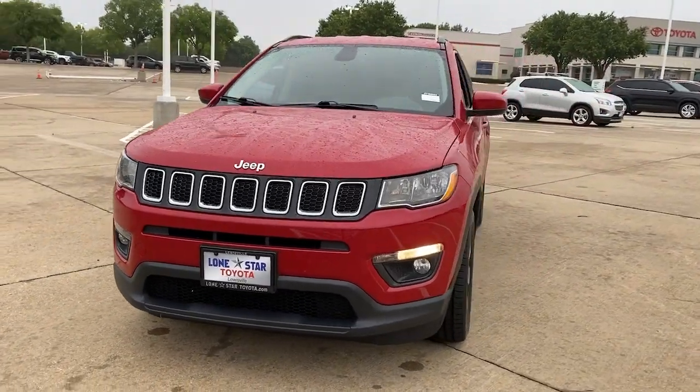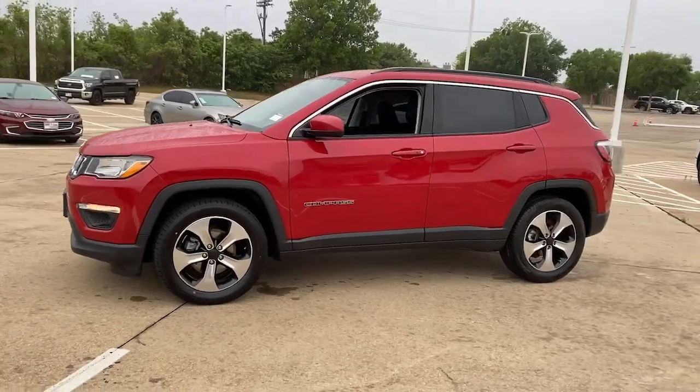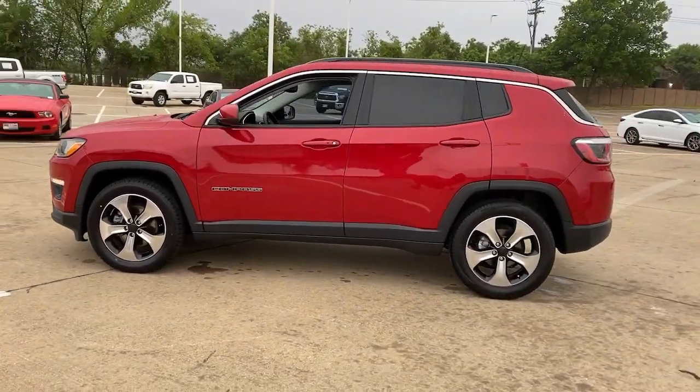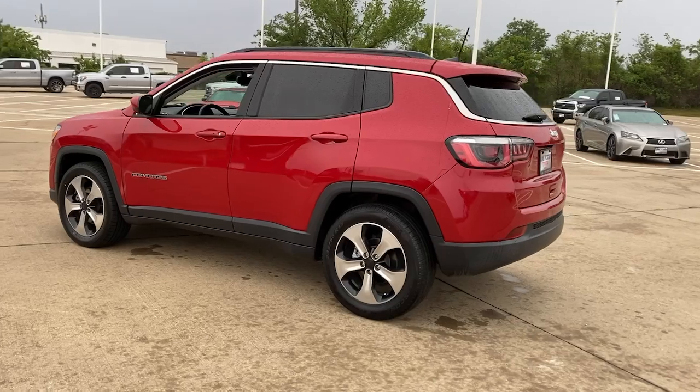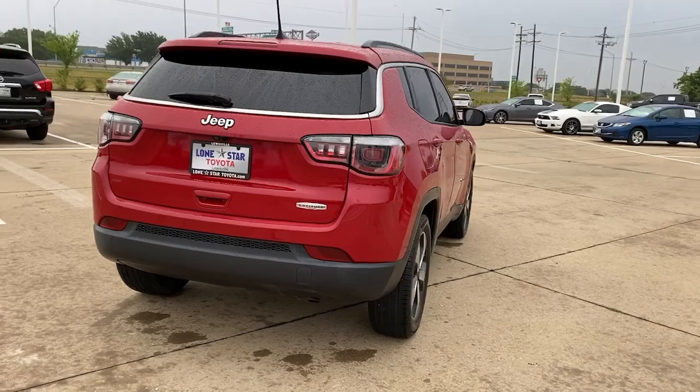Look no further than the 2018 Jeep Compass. This vehicle is an outstanding buy with fewer than 90,000 miles on the odometer. Enjoy the adventure with confidence in the Compass — it offers the perfect blend of SUV versatility and state-of-the-art safety technology.